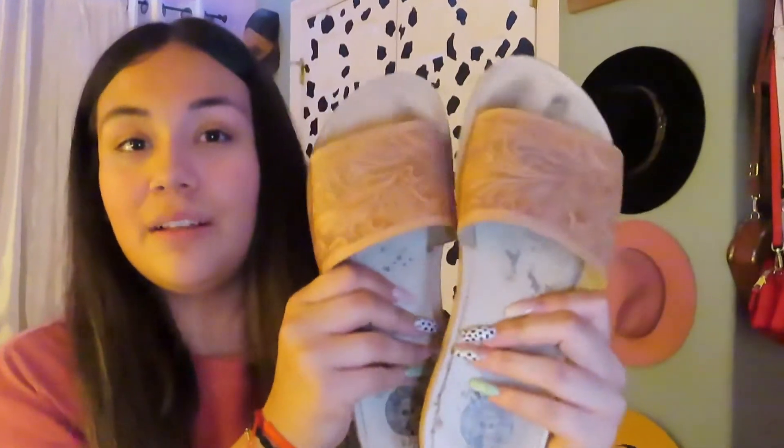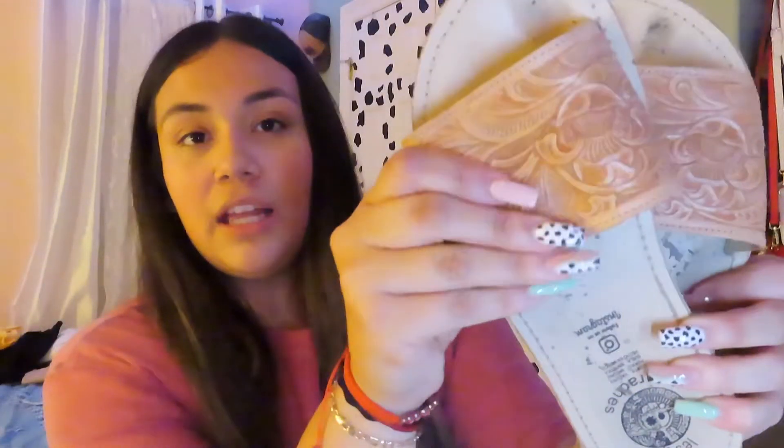I literally love these huaraches so much. Also from Leslie's Huaraches — these are the leather ones but obviously in slide form. They are so cute. She has so many different styles, you guys. That is outfit number three!